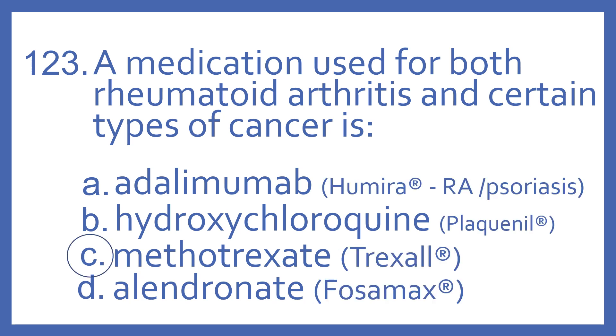And the answer is C, methotrexate. It is a medication used for both rheumatoid arthritis and certain types of cancer. Trexall is a brand name for it. There are some other brand names for methotrexate as well.